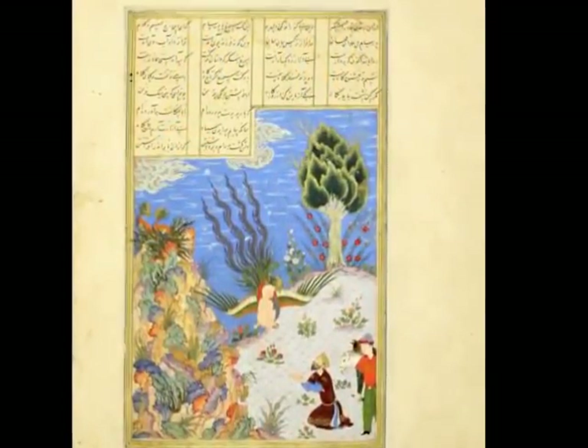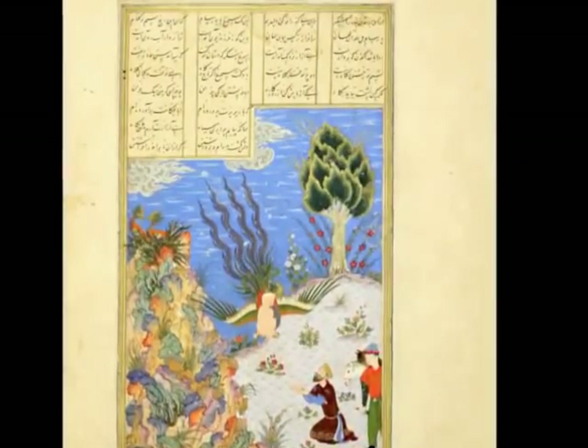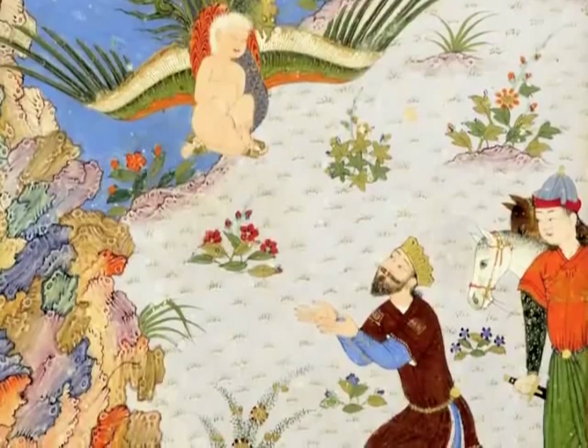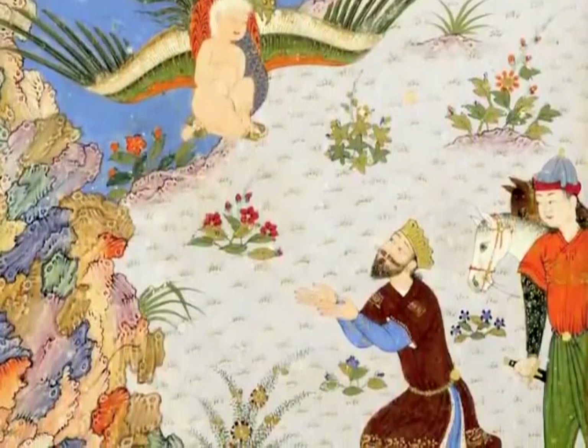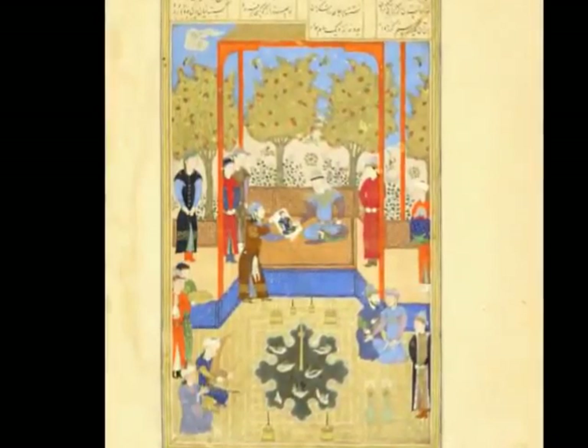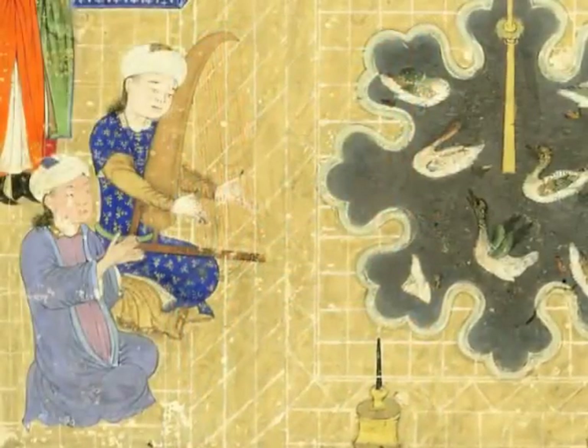The volume features more than 30 miniatures that illustrate scenes from the Persian national epic, the Shahnameh, or Book of Kings. The story was written by the poet known as Ferdowsi 1,000 years ago, and is based on a history of kings of Persia.